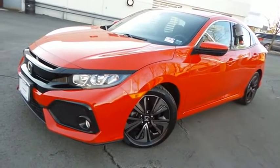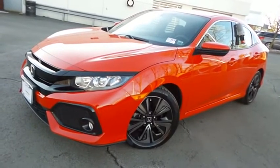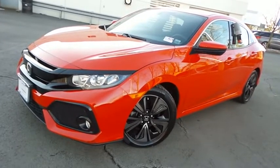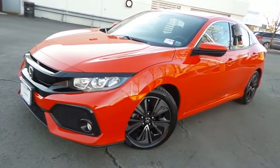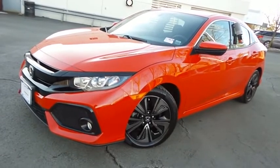Come down to Honda of Nanuet today and test drive this gorgeous, extra-clean, fuel-efficient 2018 certified pre-owned Honda Civic EX hatchback with Bluetooth, reverse camera, blind spot camera, heated front seats, turbocharged engine, and only 26,000 miles.